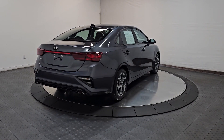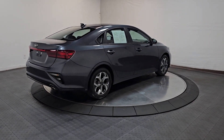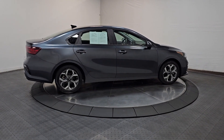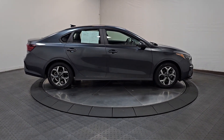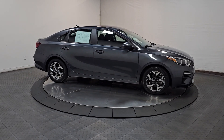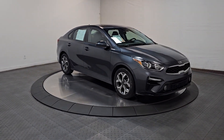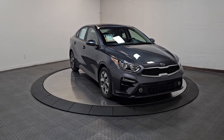The following are some of this vehicle's highlighted options: Apple CarPlay and/or Android Auto, keyless entry, lane keeping assist, backup camera, electronic stability control, aluminum wheels, alarm, steering wheel audio controls, intermittent wipers, and traction control.